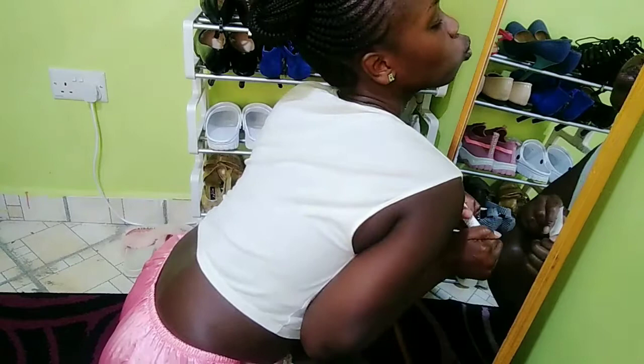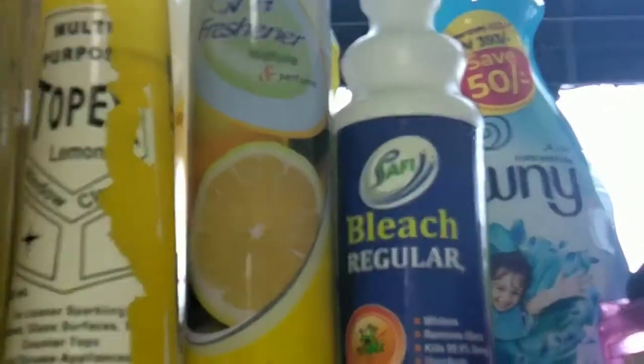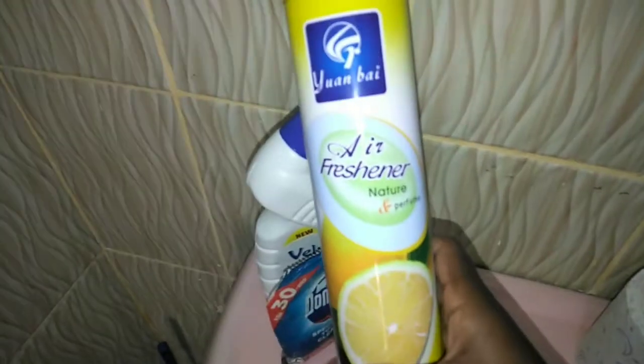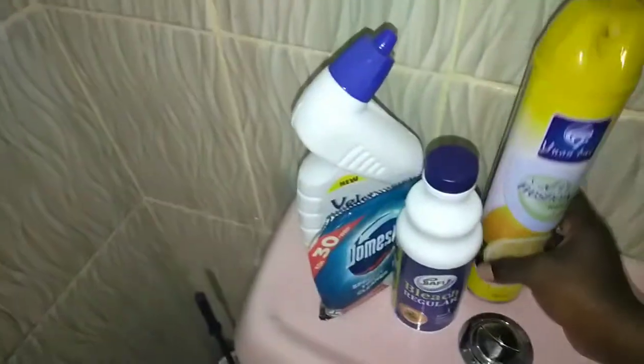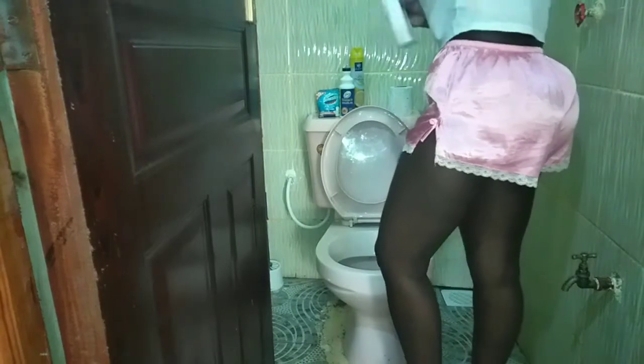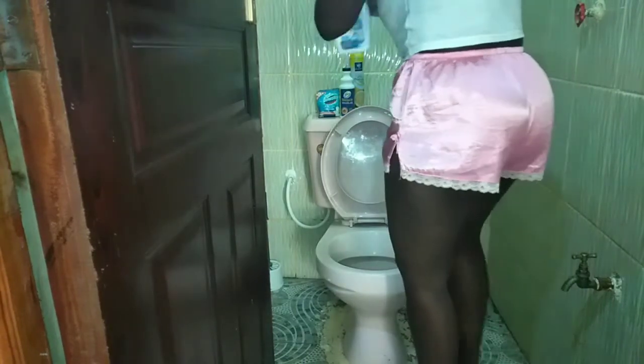I stare at myself in the mirror and feel pretty. Next up, I'm going to soak some detergent and cleaning stuff for the toilet and let it soak for at least 10 to 15 minutes while I make my bed.